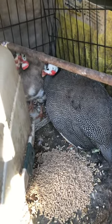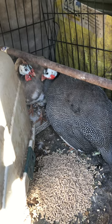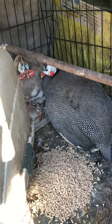This is my sick bay cage, or hatching cage. It's a long story.